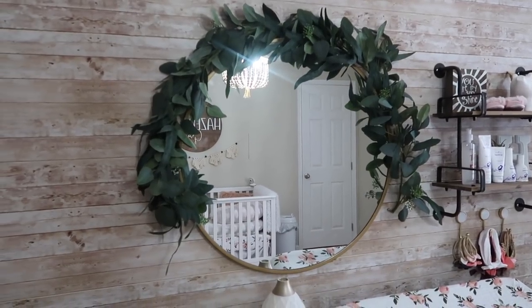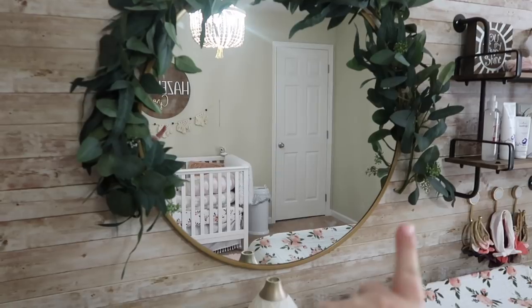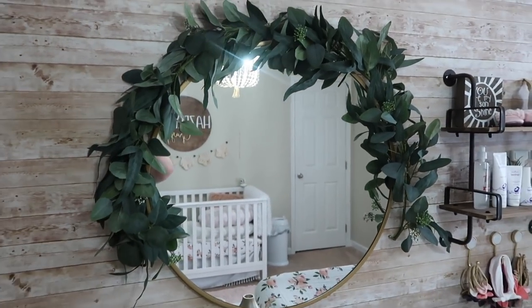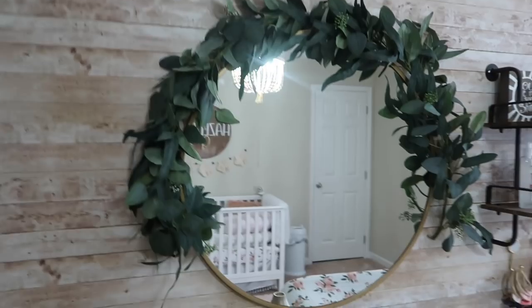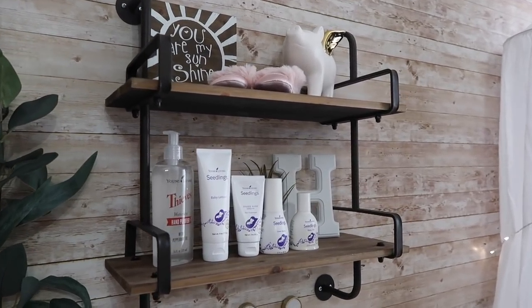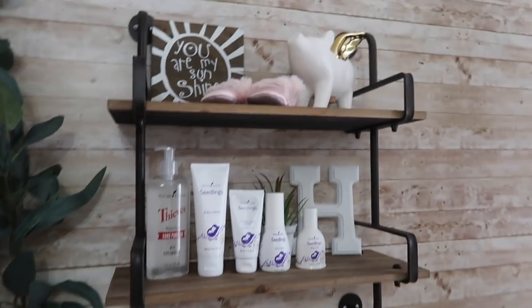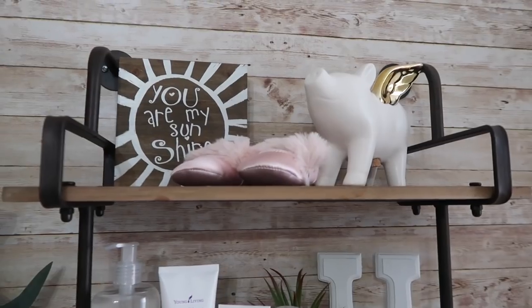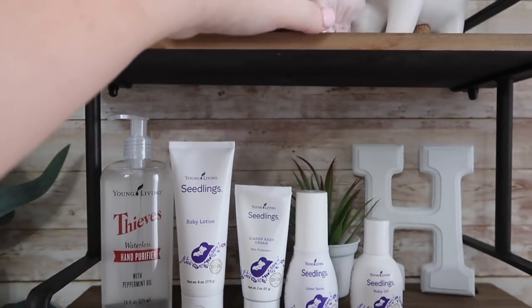This mirror right here is from Target's Project 62 line — it has a gold trim which I love. This greenery is actually Hearth and Hand — the Magnolia line from Target — and I just draped it across the mirror and I think it looks really pretty. This shelf over here is from Hobby Lobby, and then this little 'You Are My Sunshine' wooden sign is from TJ Maxx. My sister got Hazeln these little UGG shoes and I just have those up here — they're so cute.